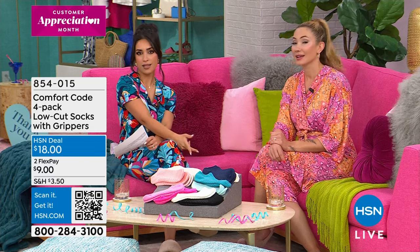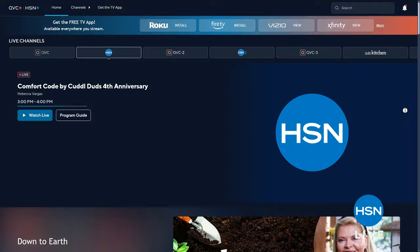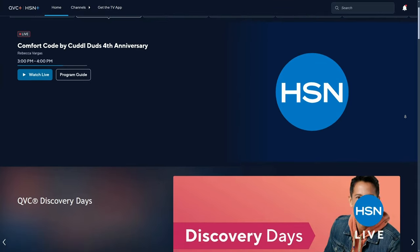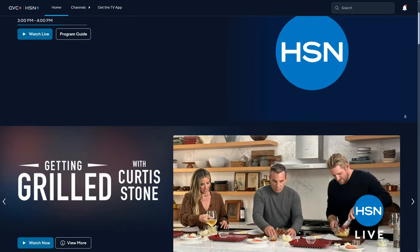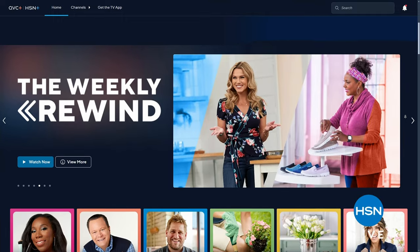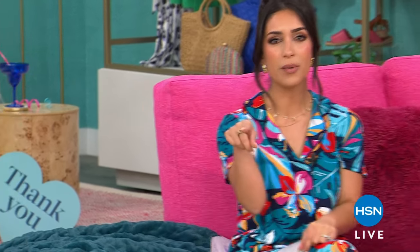Did you know you could stream us on HSN Plus for free? Dive into the total shopping experience — all the shows you know and love from HSN, plus exclusive shows and events, new and returning favorites, and deals you can't beat. All for free anywhere you stream — tablet, phone, or smart TV. Stream now at plus.hsn.com. Stick around — we're hanging out with the girls and continuing our PJ party in just a minute.